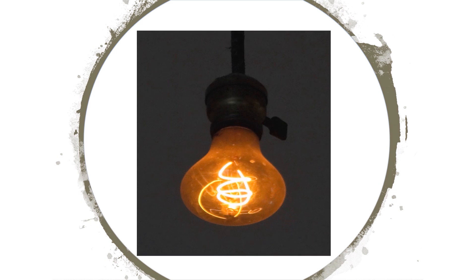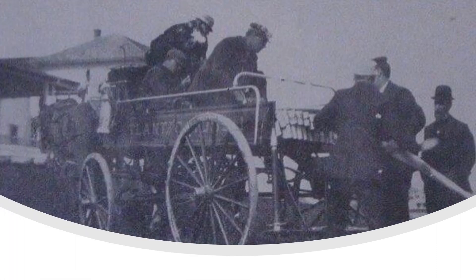The bulb was originally a 60-watt bulb but presently shines at 4 watts. According to reports, the bulb has hung in at least four locations. It was first installed at the fire department hose cart house on L Street in 1901.